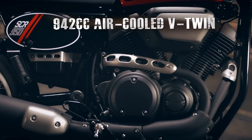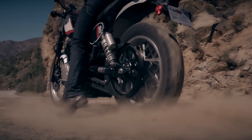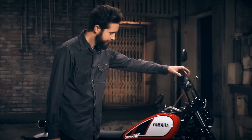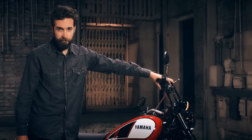The 942cc air-cooled V-Twin provides plenty of low and mid-range torque at take-off and roll-on — nine more foot-pounds of torque than the Triumph Scrambler. Plus, that unmistakable V-Twin pulse.